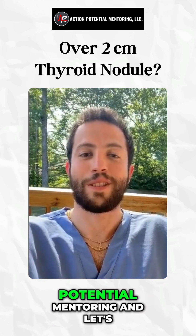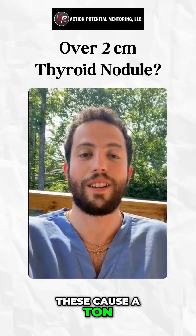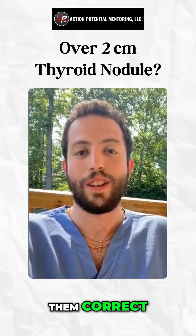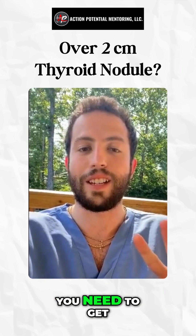Hey guys, Dr. Price here with Action Potential Mentoring and let's talk about thyroid nodules. These cause a ton of questions for students and I want to make sure you get every single one of them correct. So first off, with a thyroid nodule you need to get a TSH level and you need to get an ultrasound.